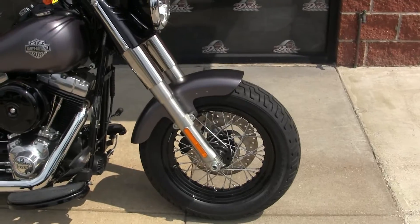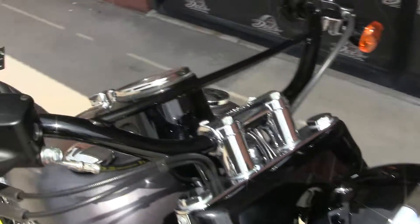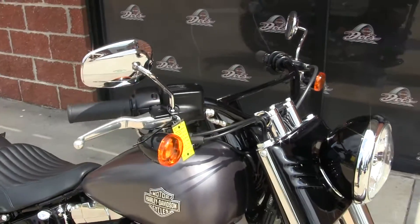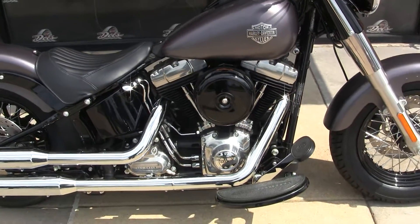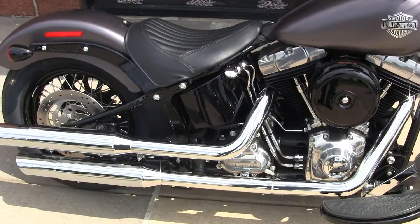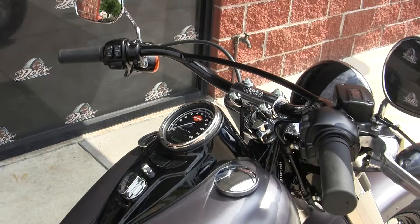From the beefy laced front wheel, the FL forks, the bucket headlamp with the blacked out accents, the Hollywood bars — people used to mount lights back in the 40s and 50s across that part of the bar, so they got the nickname Hollywood bars. It's a 103-inch counterbalanced motor, very smooth from idle all the way through the RPM range. Six-speed cruise drive transmission, and the old vintage cat's eye dashboard.